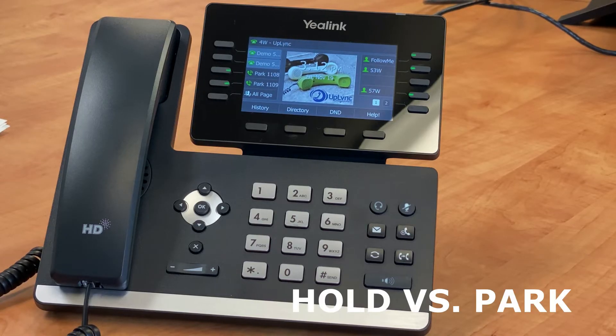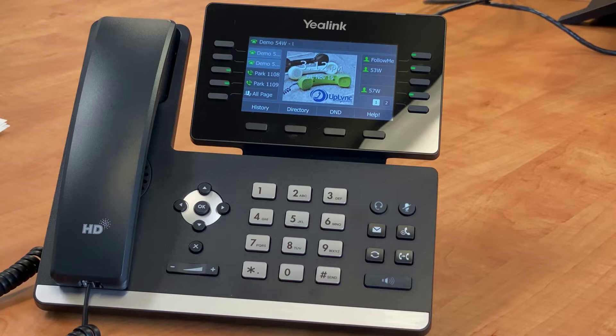Hold vs. Park. Your phone has two different ways of placing someone on hold. One is private and the other is public.